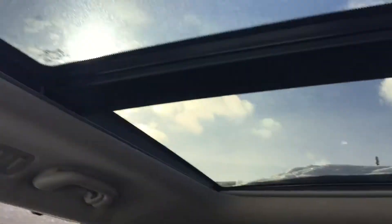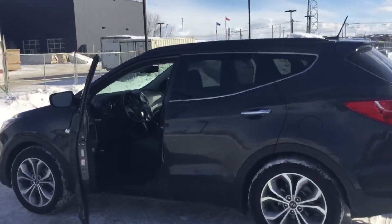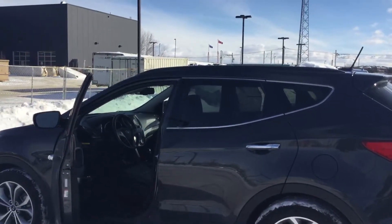So this was your 2016 Santa Fe Turbo. If you have any questions, feel free to contact me at 780-371-3700. Once again, this is Kabir from River City Hyundai.